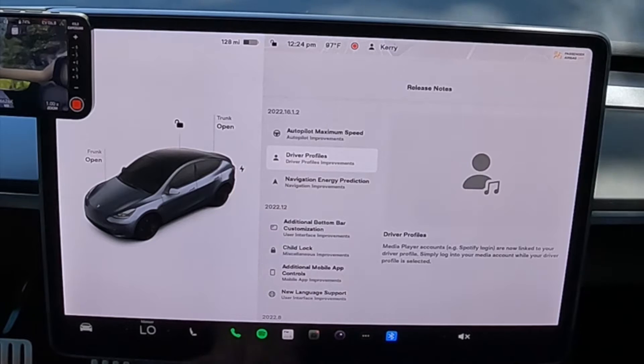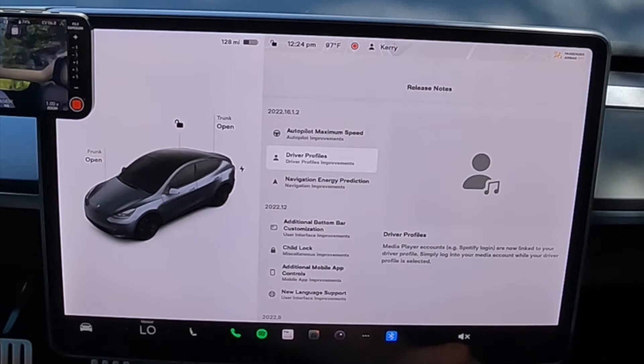The next thing on the list is the thing I am the most excited about, and that is media player accounts — for example, Spotify — are now linked to your driver profile. Simply log into your media account while your driver profile is selected. It's not getting a lot of coverage, not getting the headlines I thought it would. For those people that share a car, whether it's husband and wife or domestic partner, if you hop in and put in your profile, it's going to be one Spotify account for the car. It kills the other feed — you can only have one feed going at a time.